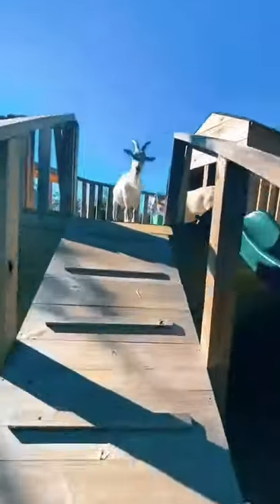Be sure to follow our page to see more goats on a boat. And be sure to check out our YouTube channel to see the full detailed playground.